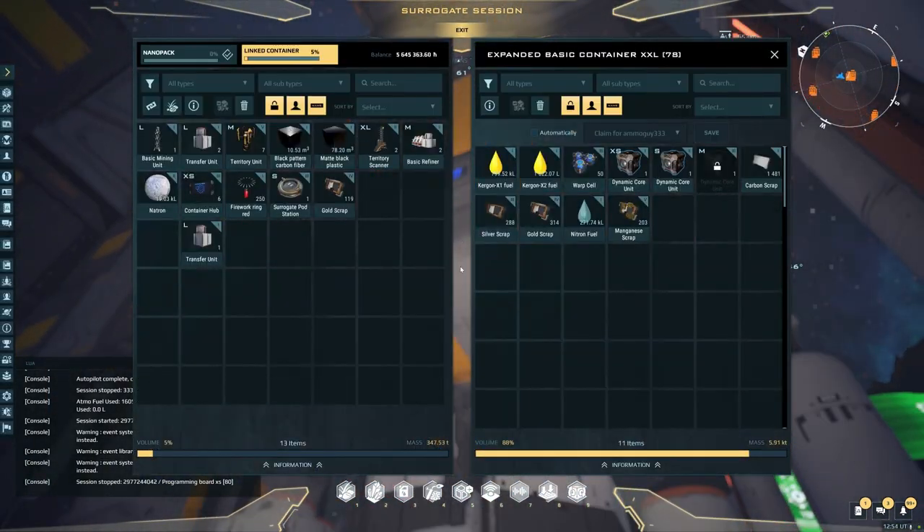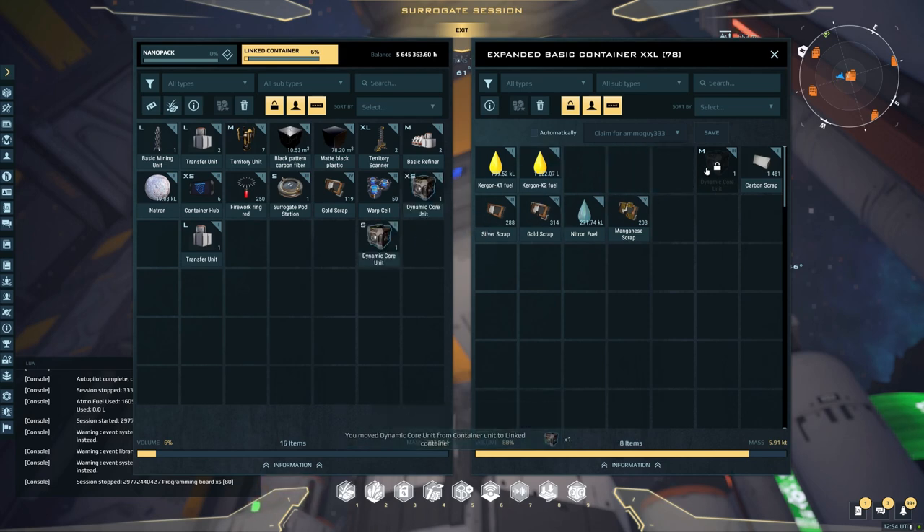This is Natron and it's going out — I don't keep a whole lot of Natron over here, less than 300. We're getting full actually, so I'm probably going to move some of this excess stuff over to here. There's no reason to keep it all in this container.